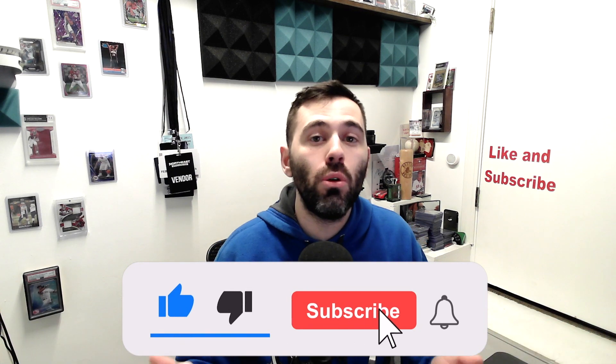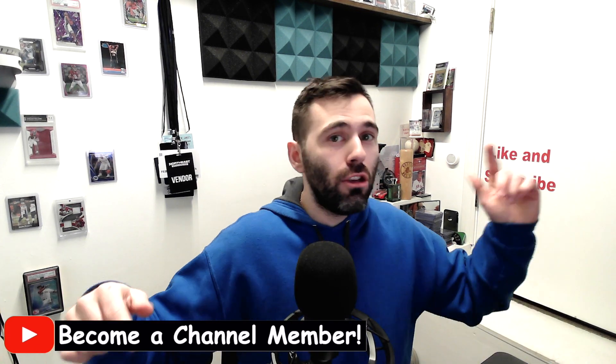That will do it for this video! I really hope you were able to take a few things away from it. If you end up going to the National, come say hi — let's take a photo or record a little video together. I'll be there in a great mood looking to buy cards, meet people, make great content, and have an ultimate hobby blast. Please smash the thumbs up, comment below, subscribe if you're new, and check out the channel membership program to see videos early plus exclusive perks.